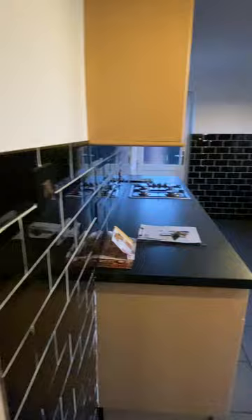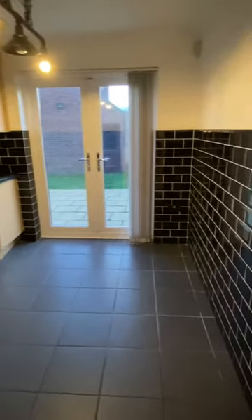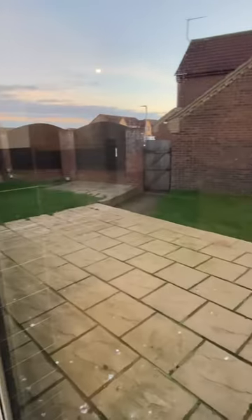And then we have the kitchen dining room at the rear, plus an enclosed garden with garage and driveway.